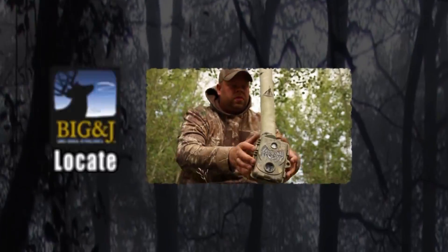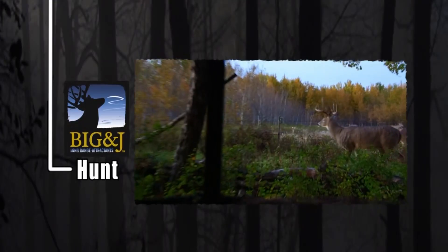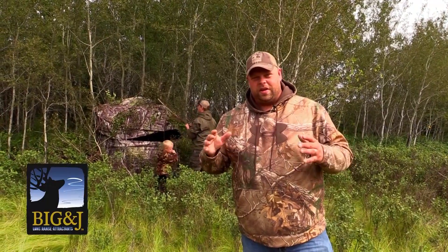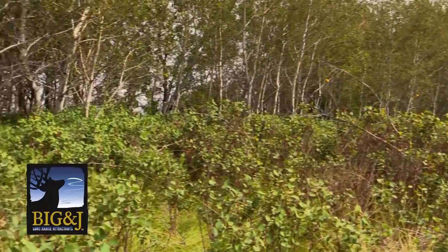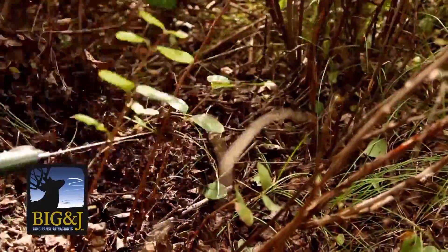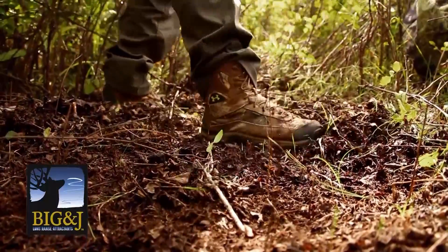Welcome to this week's Canadian Whitetail Scouting Segment: Locate, Learn, Setup, Hunt. Brought to you by Big and J Long Range Attractants — the aroma is super strong, the range is super long. We talk a lot about brushing your blind in so it matches its surroundings and leaving your windows open how you're going to hunt. But before that, the forest floor is a mess of vegetation and leaves that creates noise. Cleaning out all that buck brush, old dead leaves, and grass means that inside the blind will be whisper quiet when that deer walks by. It's one of the most important steps in setting up every blind.